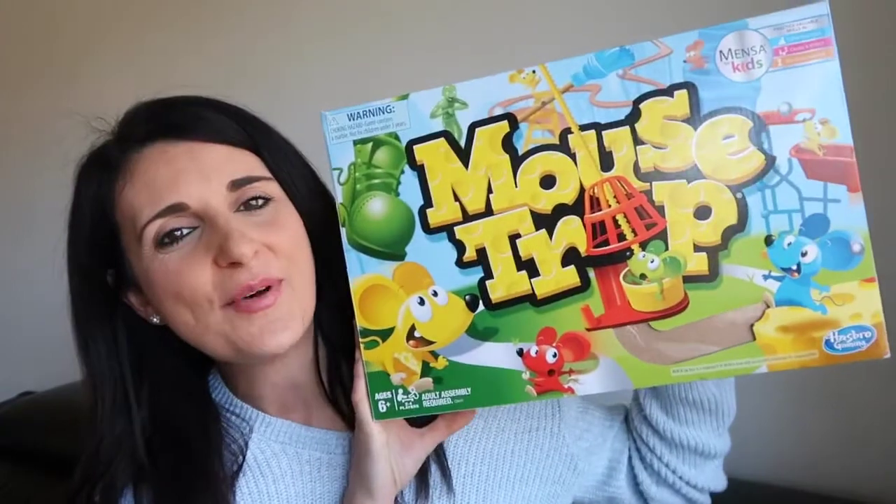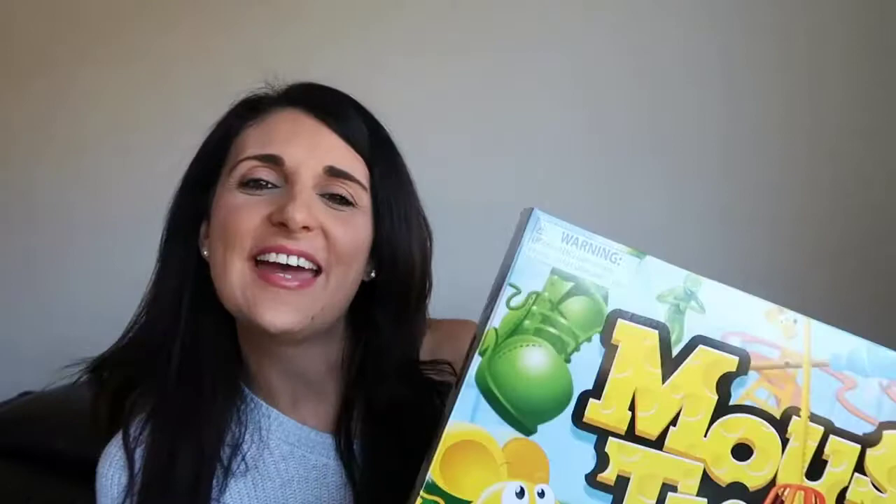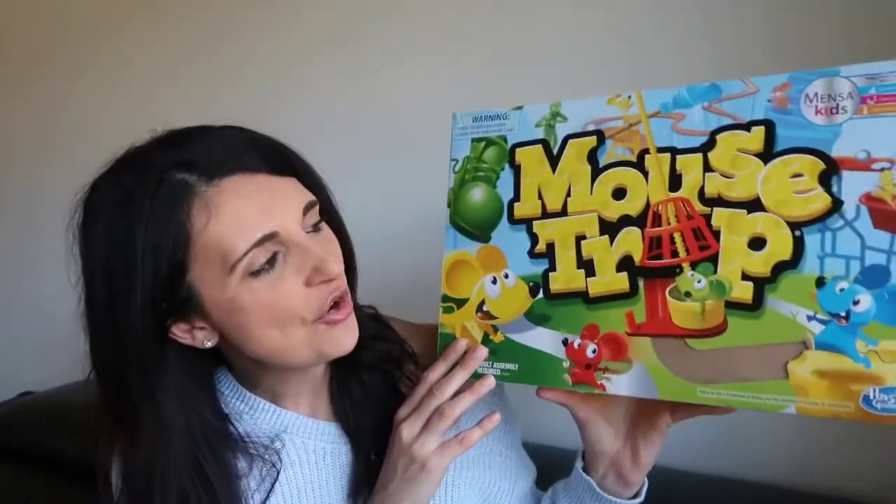The last gift he got is the board game Mouse Trap. I used to play this when I was a little girl, so I was so excited when he got it too! We opened it on the night of his birthday because we couldn't wait to play. It hasn't changed a whole lot since I was little, which is actually very comforting. A really fun game — you can't go wrong.